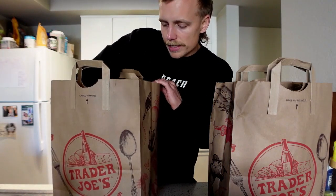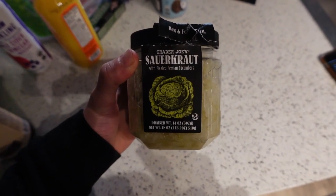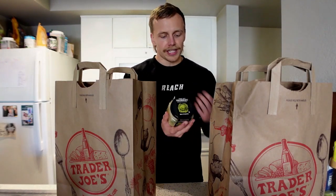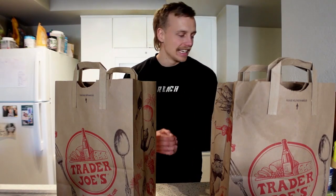Last but not least, this is the drug of choice I always get from Trader Joe's — it's sauerkraut joined with pickled Persian cucumbers. You're basically getting sauerkraut and pickles together. From a fermentation standpoint, sauerkraut and pickled cucumbers are amazing for the bacteria in your gut and super good for digestion. The ingredients are just cabbage, Persian cucumber, sea salt, and garlic. I'll typically snack on sauerkraut after a meal, sometimes during — it's great for gut health.